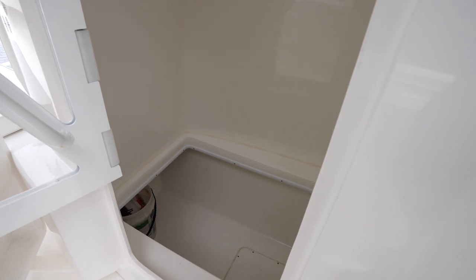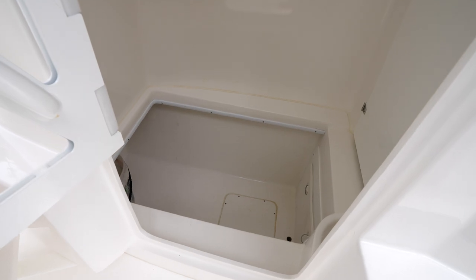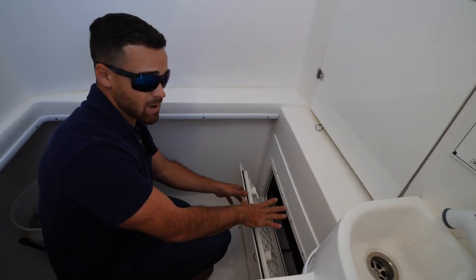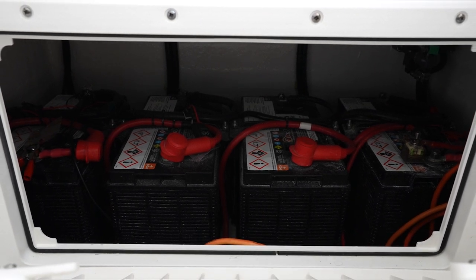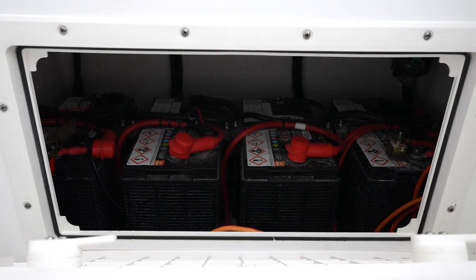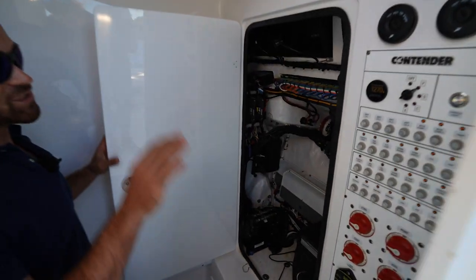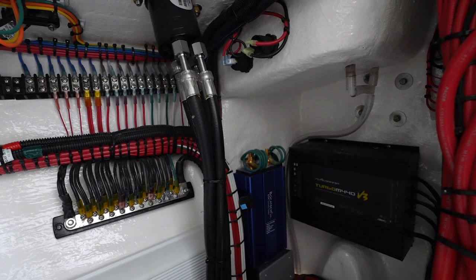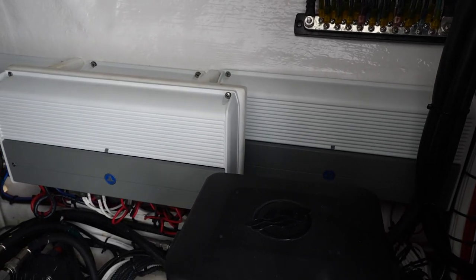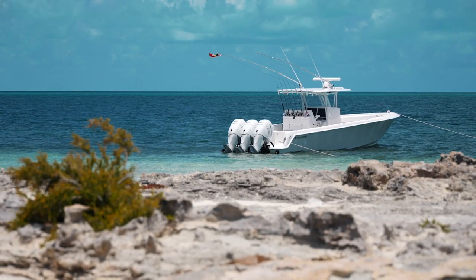More storage — you can never have enough. This is an extra little hatch where all of our batteries live, which keeps them tucked away out of the elements — a nice clean finish that Contender does to keep those batteries out of the way. There's another hatch up top here, and you can see inside this console how clean all the wiring is. We have a lot of amplifiers in this boat because we have a very extravagant stereo system.